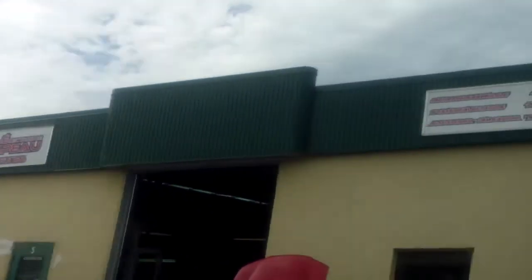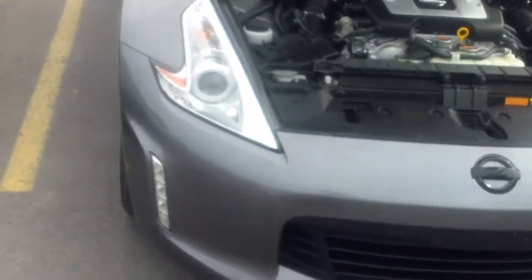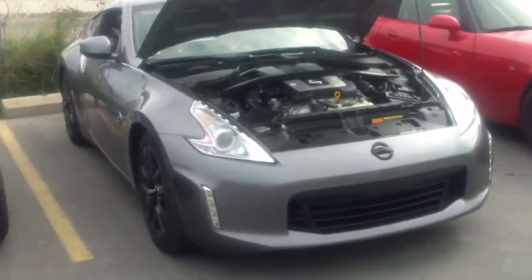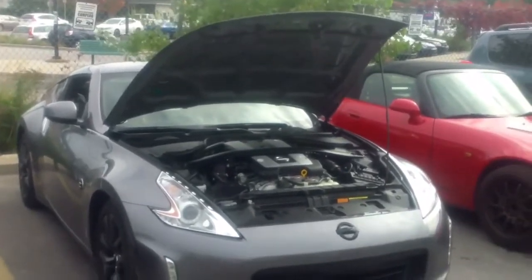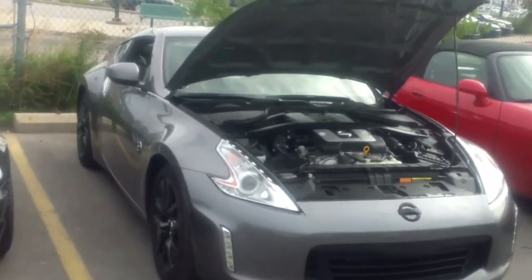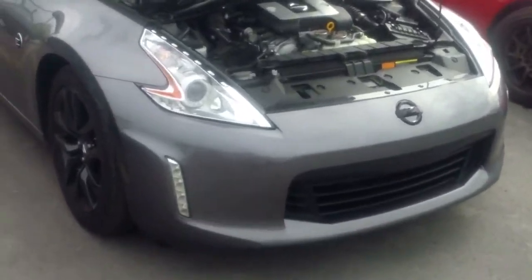Good day guys, this is Impala LFX 13. Today I'm not talking about the Impala — I'm here with the 2016 370Z. We're gonna put it on the rollers and see what it does, and we'll actually compare both dyno sheets: what a stock Nissan V6 3.7 will compare with a modded GM 3.6 LFX.